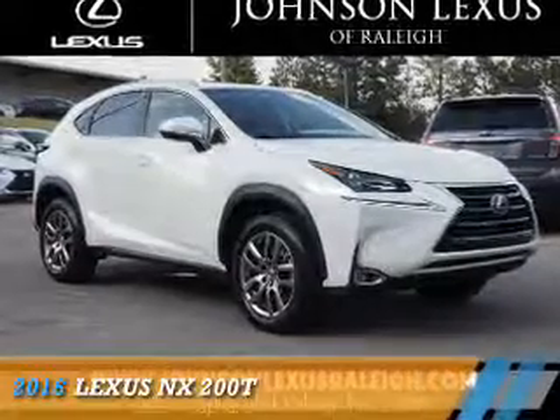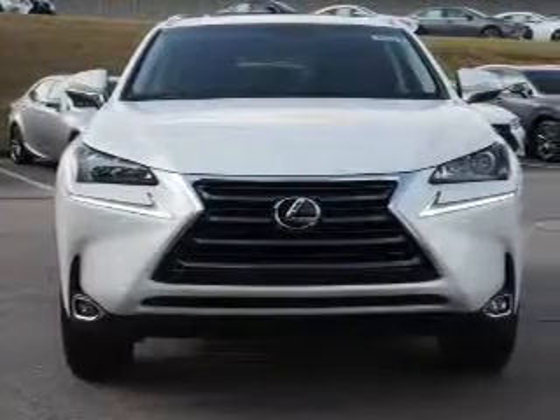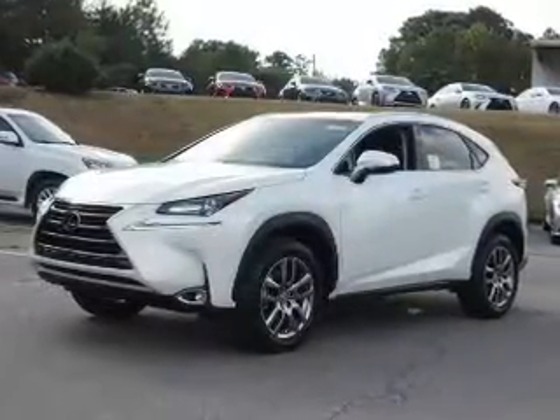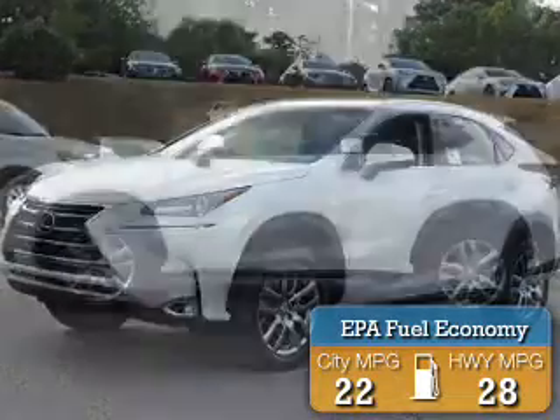Presenting the 2016 Lexus NX200T. It's powered by a 2-liter, 4-cylinder engine and a 6-speed automatic transmission. Great fuel efficiency saves you money by requiring fewer trips to the gas station.